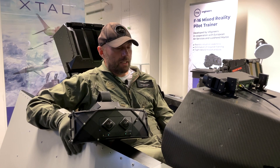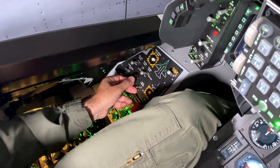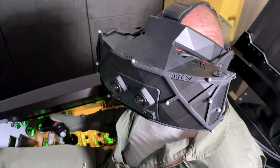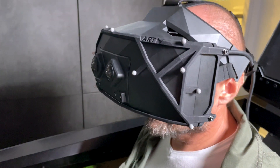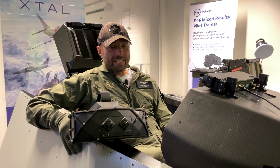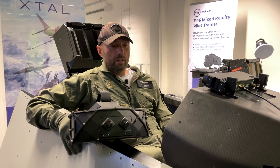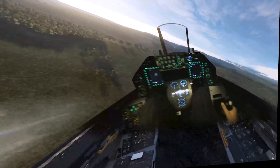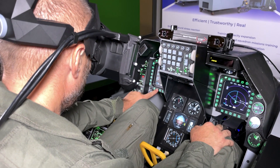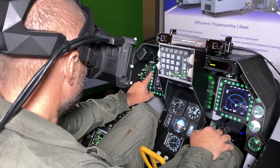I tried a couple of months ago the previous version of Ixtel. This today is more advanced — it gives me better vision. The main advantage if I compare with the previous version is that it is really more realistic, being able to see my own hands and being able to touch exactly the button I need to touch.